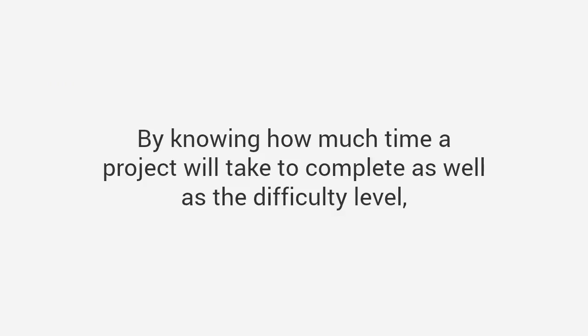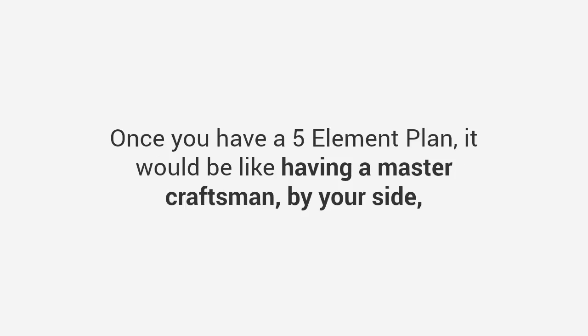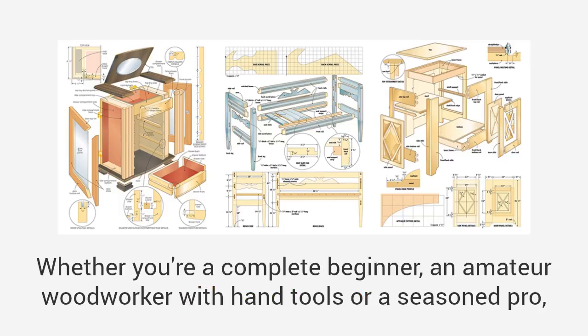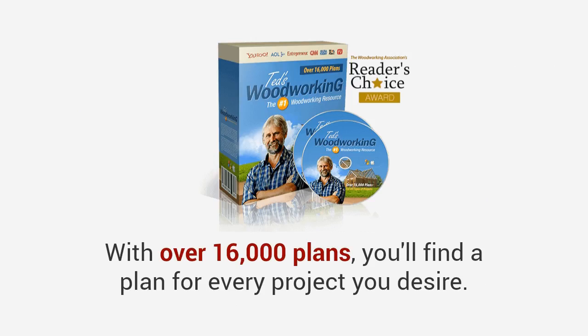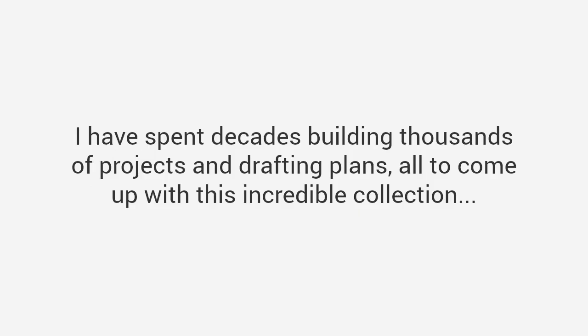When details are this clear, your project builds itself — all the pieces just click into place. Fifth, time and difficulty ratings: by knowing how much time a project will take and its difficulty level, you can evaluate if it's suited to your needs and skill. Once you have a five-element plan it would be like having a master craftsman by your side guiding you through the entire project. You'll get thousands of plans covering all levels of skill — whether you're a complete beginner, an amateur with hand tools, or a seasoned pro.